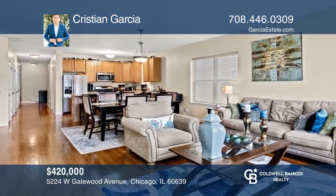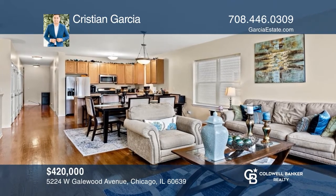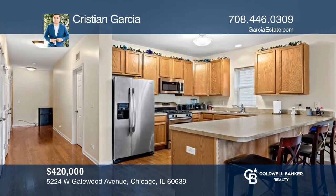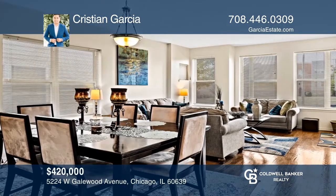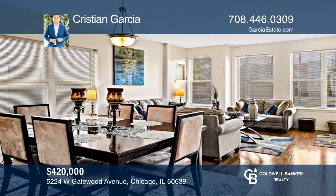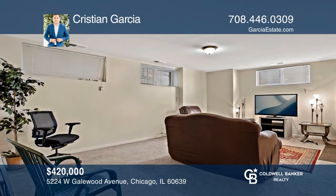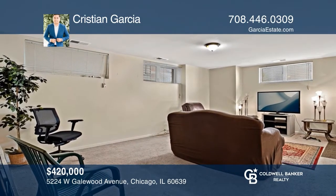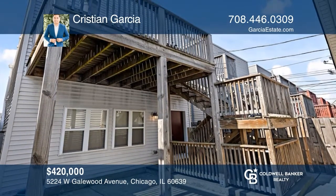This newer spacious two-flat in a sought-after gated community, Enclave at Gelwood, offers gleaming hardwood floors, an open floor plan, high ceilings, stainless steel appliances, and many upgrades. The huge duplex unit has four bedrooms and three baths with a family room, a patio, and a deck. There is also a fenced yard and a two-car garage. Fall in love by contacting Christian Garcia to schedule a tour.